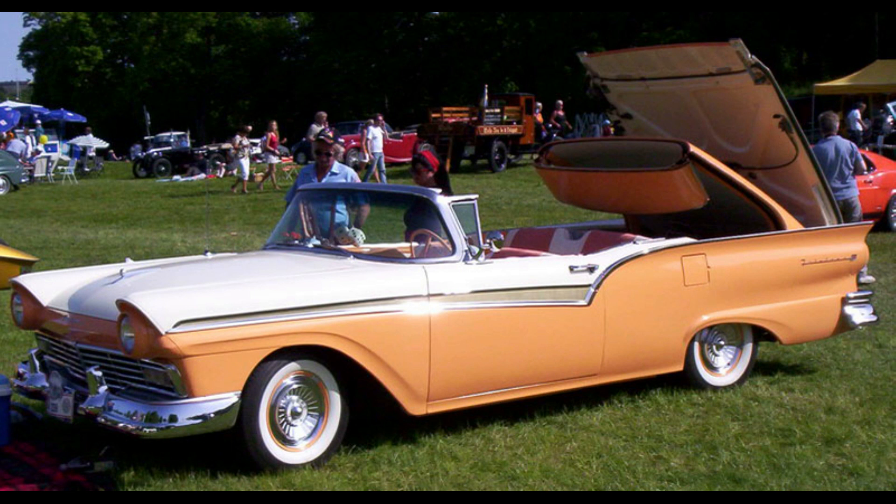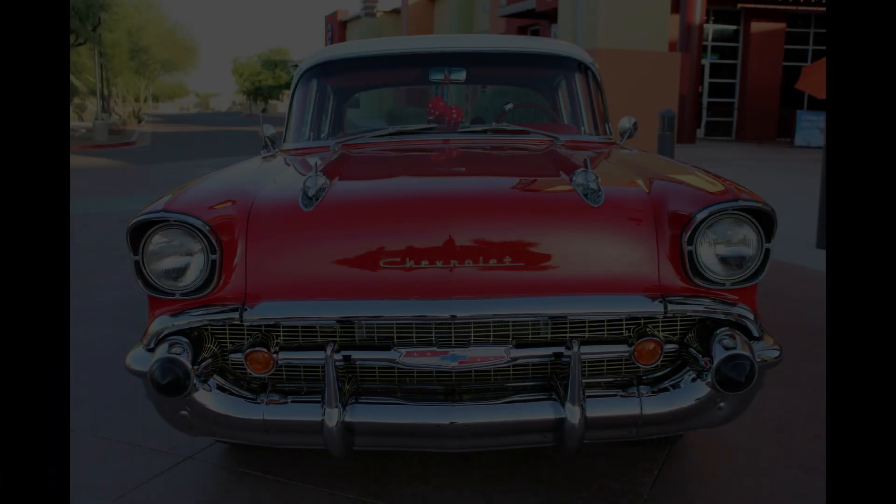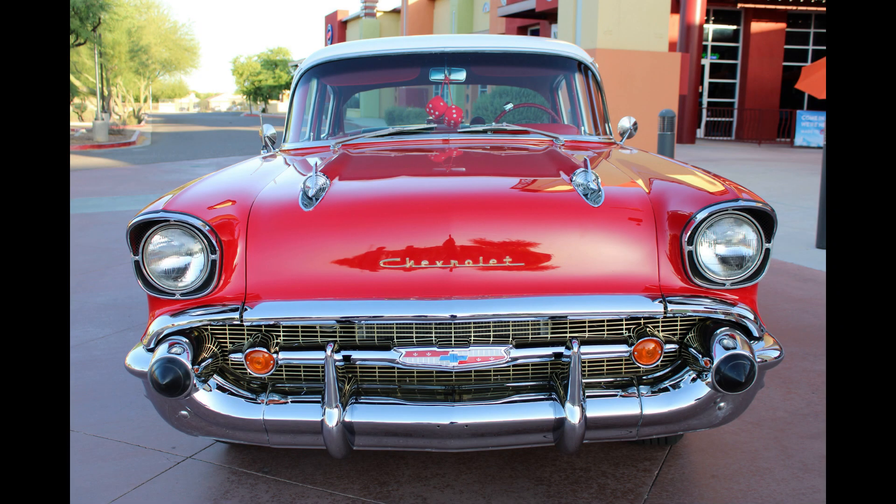Despite its popularity, longtime rival Ford outsold Chevrolet for this model year for the first time since 1935. Ford's 1957 introduction of its all-new body styling — longer, lower, and wider than the previous year's offerings — helped Ford take the sales lead for the year. The exterior looked completely new from top to bottom, with an ingeniously designed front fascia unlike any other car on the road.